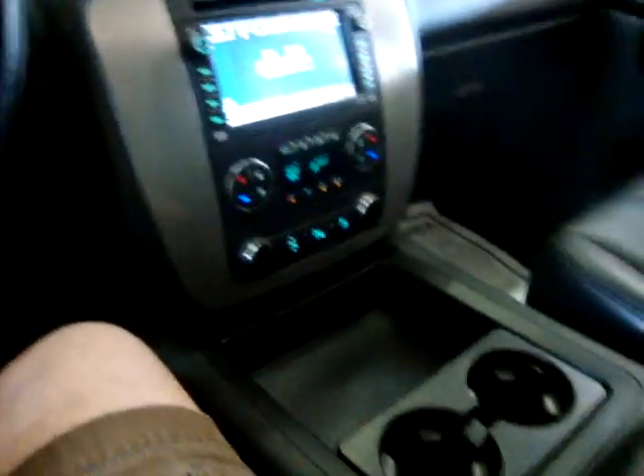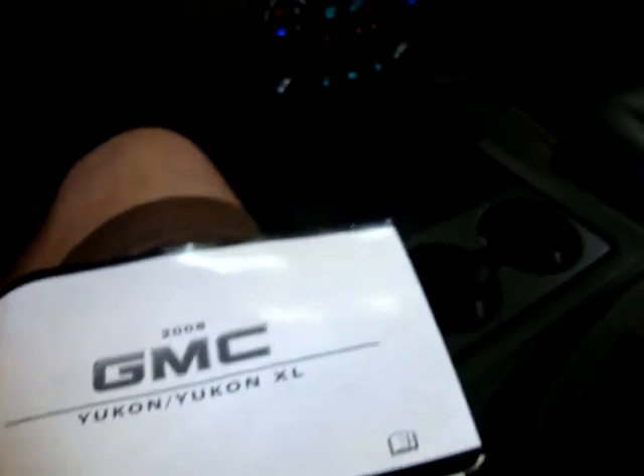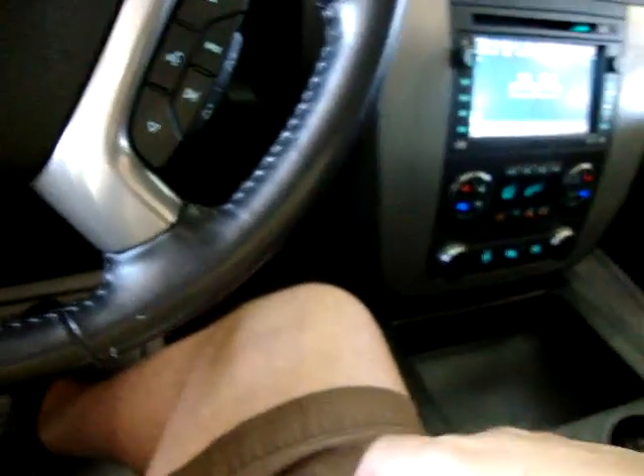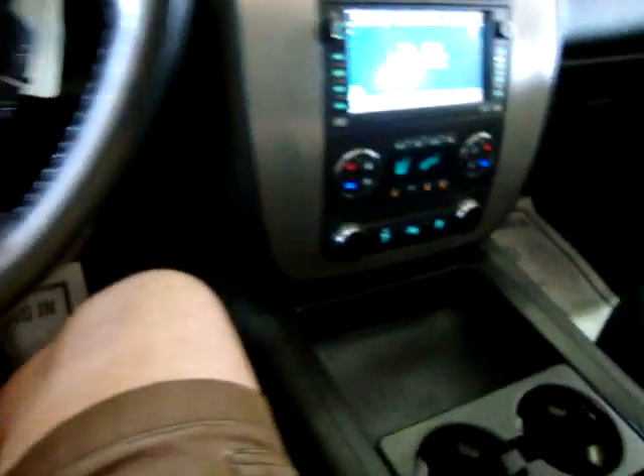Here is your owner's manual and the remote for the television. There is plenty of storage space down in the center console — nice and deep.